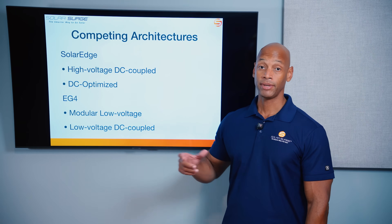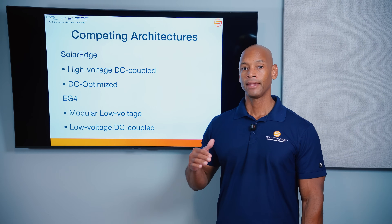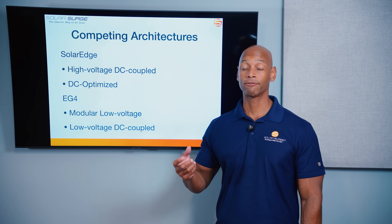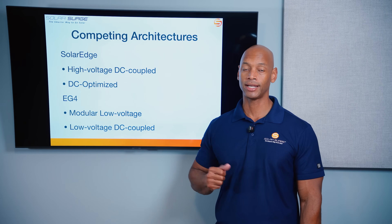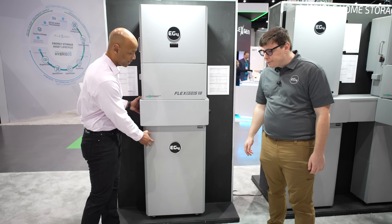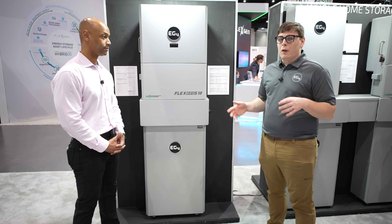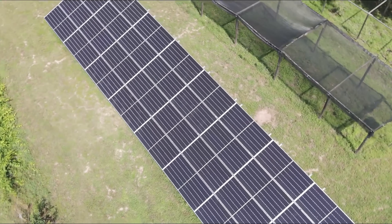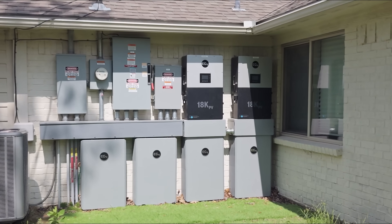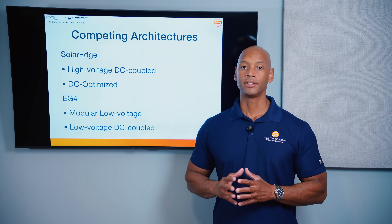It's a low voltage battery — a 48 volt nominal battery. Technically it operates at about 51 volts, but in terms of interoperable standards, if you were to swap out a different battery you could use pretty much any 48 volt nominal battery system with the EG4 inverter. EG4 is a low voltage DC coupled system, meaning that for your solar to charge your battery the voltage has to be stepped down to match that 48 to 51 volt operating range of the battery.